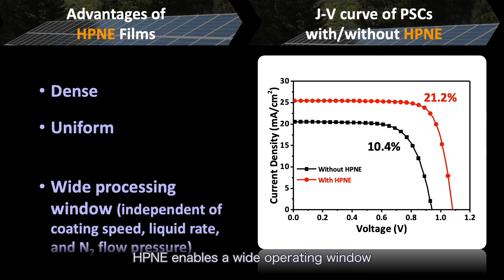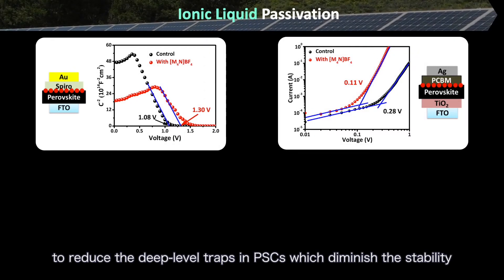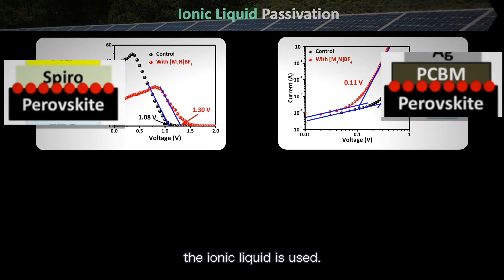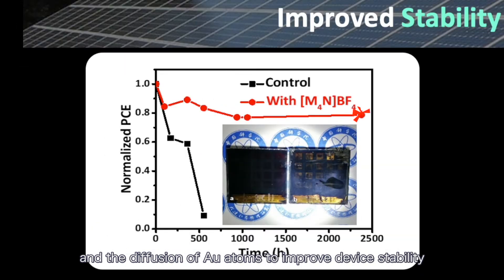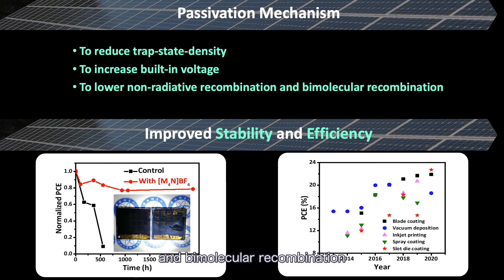In addition, HPAE enables a wide operating window. On the other hand, to reduce the deep-level traps in perovskite through-cells — such as under-coordinated atoms, vacancies, and Pb clusters — ionic liquid passivation is used. The ionic liquid brings about the passivation of surface defects and prevents erosion by humidity and the diffusion of gold atoms, improving device stability. Also, ionic liquid passivation effectively reduces non-radiative recombination and bimolecular recombination, and prolongs carrier lifetime, yielding a highest PCE of 22.7%.